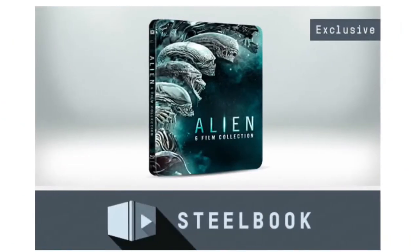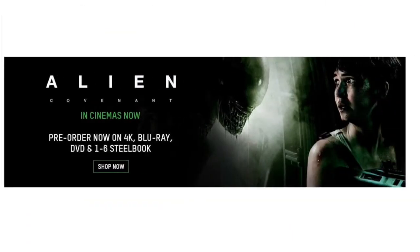Here's a look at the Alien six-film collection steelbook from Zavvi. Really cool — it has all the aliens there. We saw Alien Covenant and it was a really good movie.